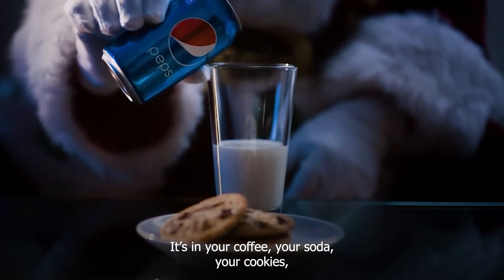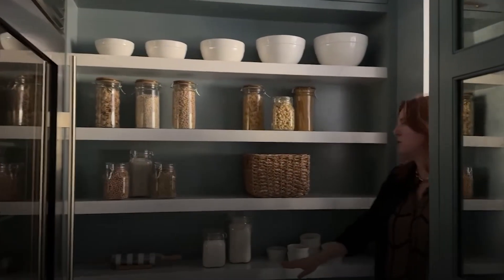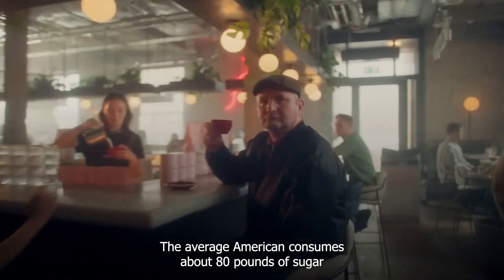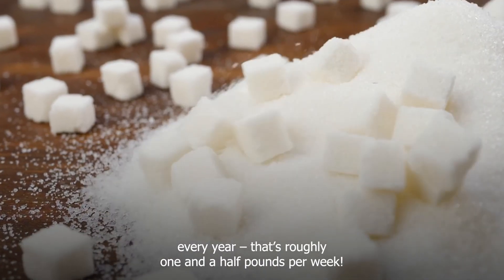It's in your coffee, your soda, your cookies, and probably half the stuff in your pantry right now. The average American consumes about 80 pounds of sugar every year — that's roughly one and a half pounds per week.